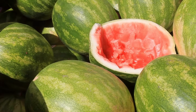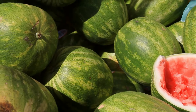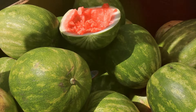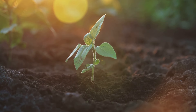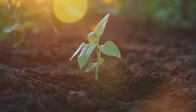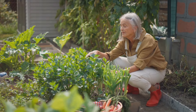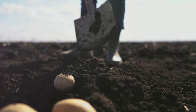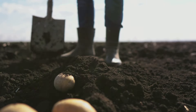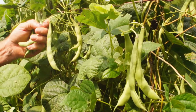Moving on to peppers, these heat-loving plants also appreciate a sunny spot in your garden. They prefer slightly acidic, well-drained soil. Regular watering is crucial, but avoid waterlogging the soil. A little tip: peppers are self-pollinating, but a little breeze can help them along. Finally, let's talk squash. These vigorous growers need plenty of space, so plant them about three feet apart. They adore sun and need well-drained, fertile soil. Watering should be deep and infrequent to encourage strong root growth. Patience is key when growing these crops, but trust us, the wait will be worth it.